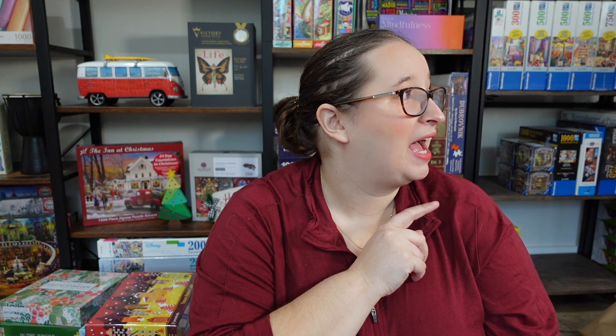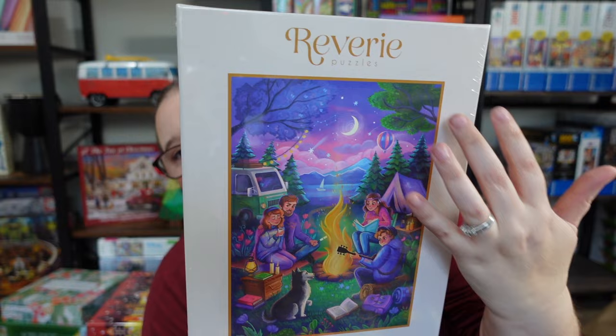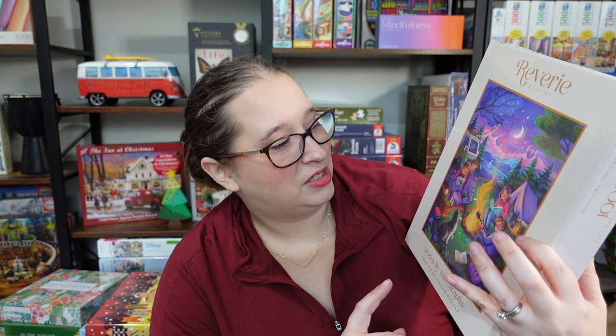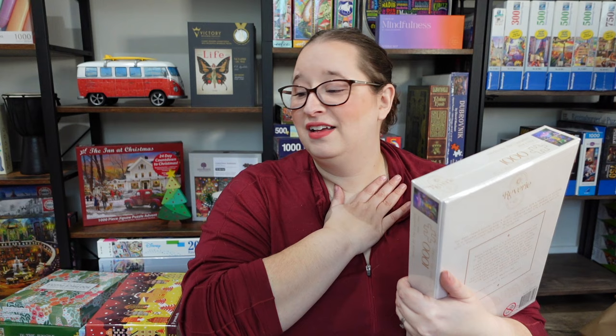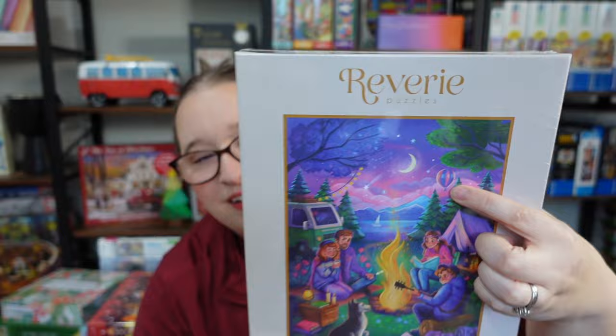I did get one from Reverie, a pricier brand from Australia. I have their advent calendar and am honestly struggling with it, but everyone I've talked to says their regular puzzles are fantastic. Even with 30% off the price point meant I could only get one. This is called Stories by the Campfire — all their stuff has bookish designs, and I love this image. Look at that gradient sky — me and Dave love camping so this is calling out to me. There are a couple of books, a campfire, some coffee... and oh, there's even a hot air balloon in there!